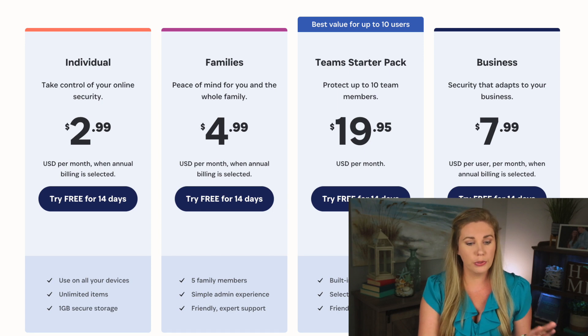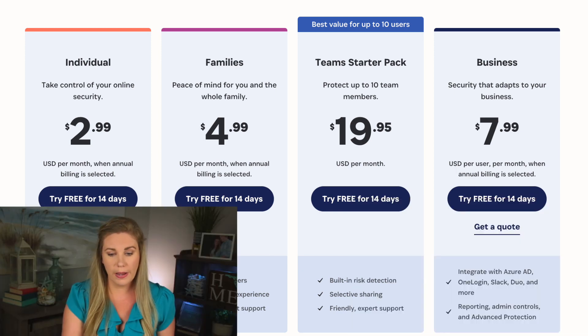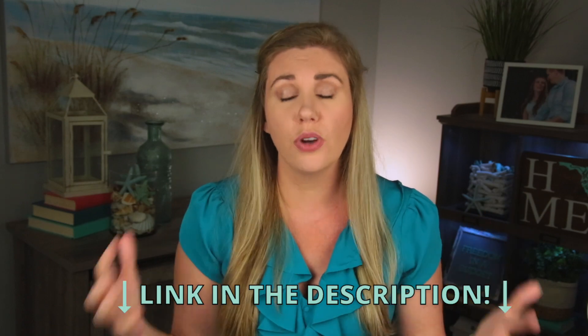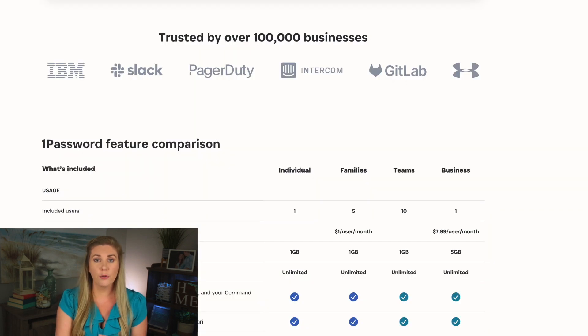They have different plans: an individual plan at $2.99 a month, a family plan at $4.99 a month — that's the one I have with my husband — a team starter pack protecting up to 10 team members for $19.95 a month, and a business plan at $7.99 a month. You can try all of these free for 14 days, which I definitely recommend. They are trusted by over 100,000 businesses and families — IBM, Slack, PagerDuty, Intercom, GitLab, and Under Armour all use 1Password.